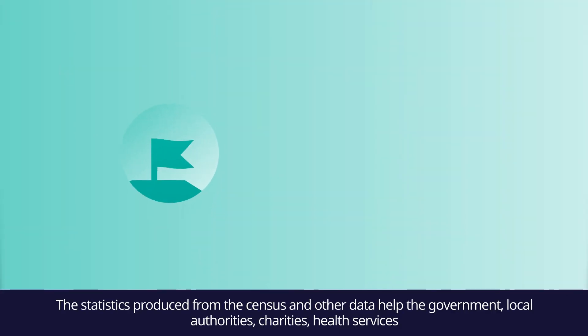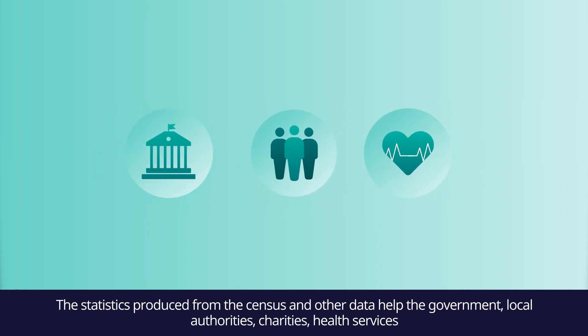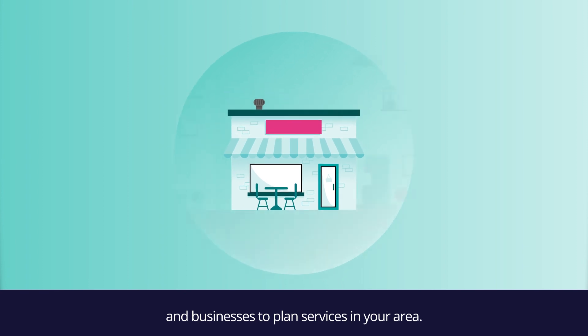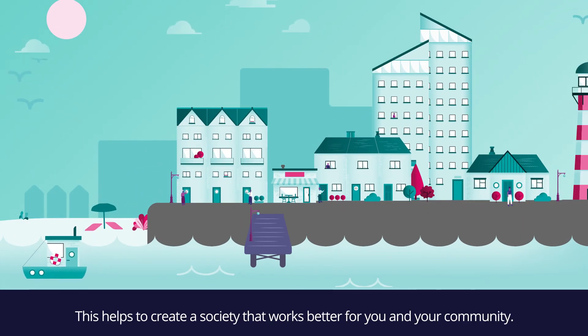The statistics produced from the Census and other data help the government, local authorities, charities, health services and businesses to plan services in your area. This helps to create a society that works better for you and your community. Thank you.